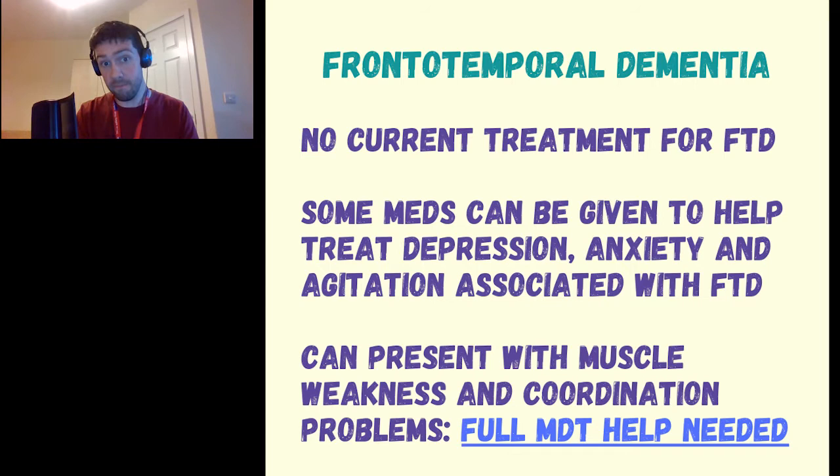Sadly, there are currently no treatments available for frontotemporal dementia. Some medications can be given to help treat the anxiety, depression, and agitation that go along with it, but as mentioned earlier, these may have limited effect. The illness can be accompanied by muscle weakness and coordination problems, and all of this will need to be factored into a care plan with the wider MDT.